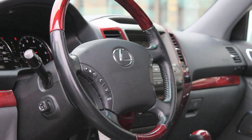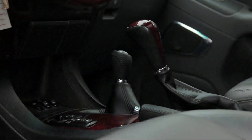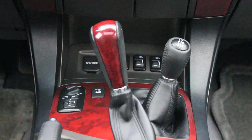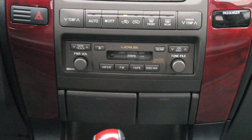Should a tire start to slip, the GX470 automatically redirects torque to the wheels with the most grip. A number of features such as a two-speed transfer case and a hill descent feature ensure the Lexus GX can take on off-road trails without much difficulty. Properly equipped, the GX can tow up to 6,500 pounds.